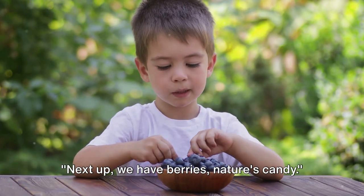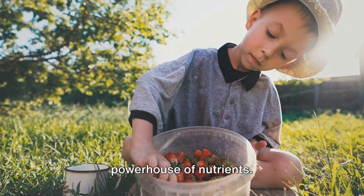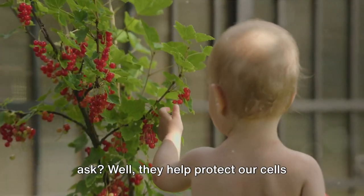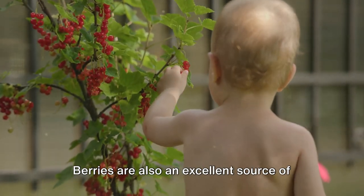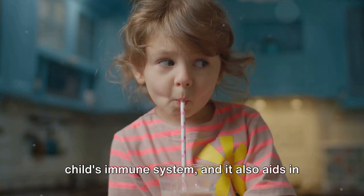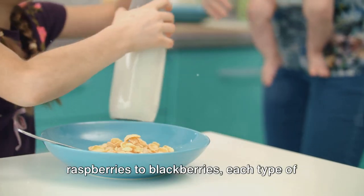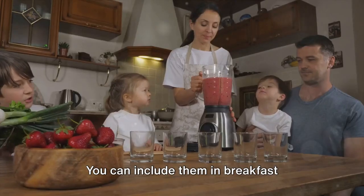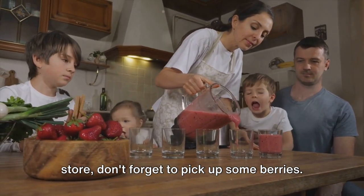Next up, we have berries — nature's candy. Bursting with vibrant colors and sweet, tangy flavors, berries are not just a delight to the taste buds; they're also a powerhouse of nutrients. These little wonders are chock full of antioxidants, which help protect our cells from damage and are especially beneficial for a child's developing immune system. Berries are also an excellent source of vitamin C, crucial for boosting your child's immune system and aiding in the absorption of iron, which is essential for growth and development. From strawberries to blueberries, raspberries to blackberries, each type of berry brings its unique set of nutrients and flavors. You can include them in breakfast cereals, smoothies, or even as a refreshing snack.